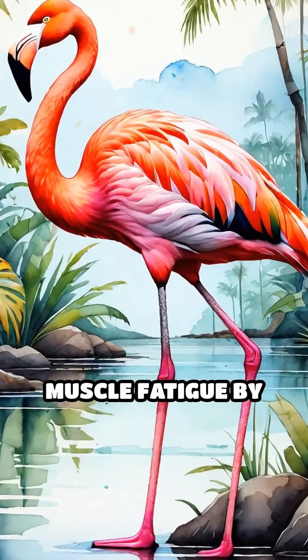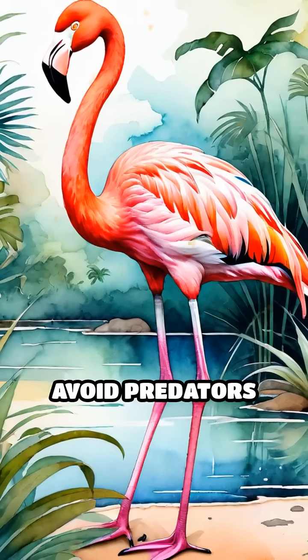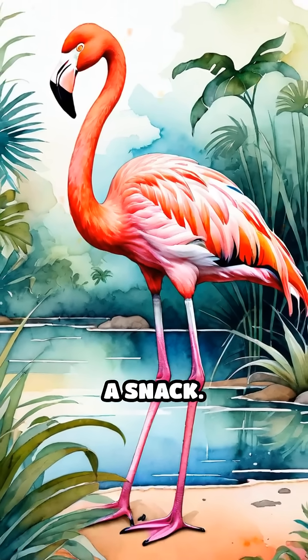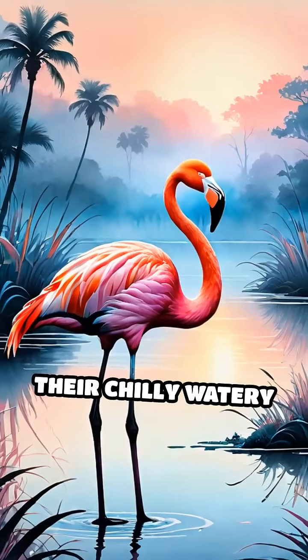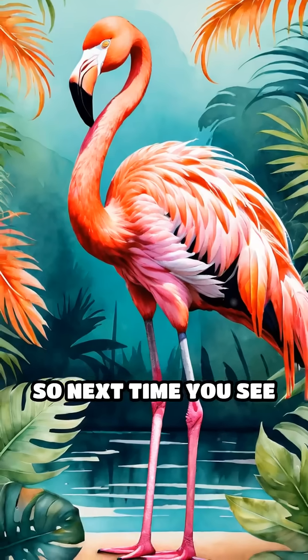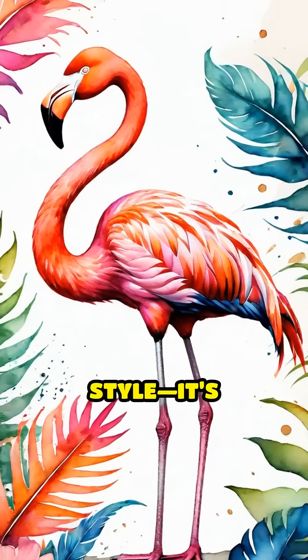Other ideas: maybe it reduces muscle fatigue by giving one leg a rest, or it's a sneaky way to avoid predators by looking less like a snack. But the heat-saving theory is the front runner because it fits with their chilly, watery habitats. So next time you see a flamingo's iconic pose, remember — it's not just style, it's survival.